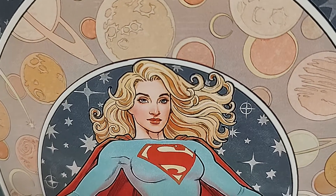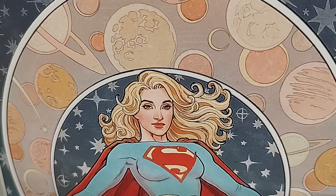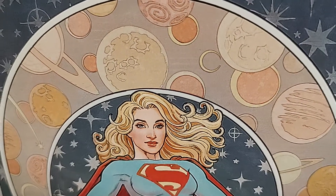Hey, welcome to Fantastic Worlds Comics. It is Wednesday, January 19th. This is part two of our new release video for the week for the DC Comics that should have arrived or should have been on the racks yesterday but are available right now. So let's go.